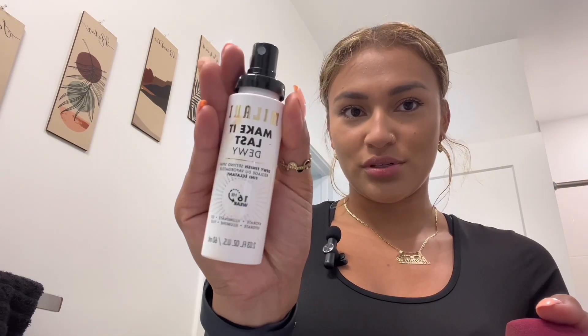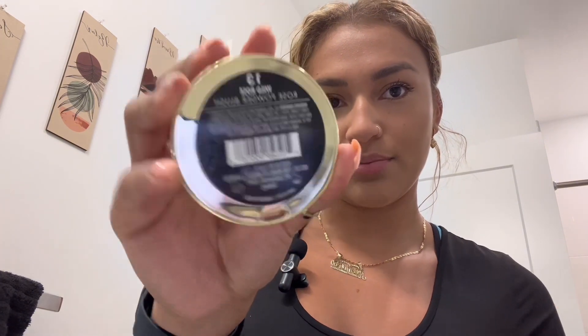I always use the Milani Make It Last dewy setting spray — I always put it right after this step, just because it's a lot of powder. Next step: the Milani blush. This blush is Wild Rose 13 powder rose powder blush.